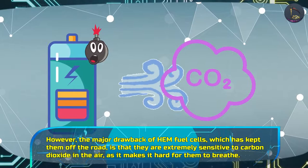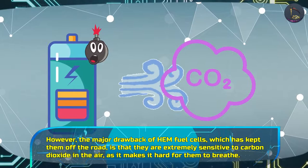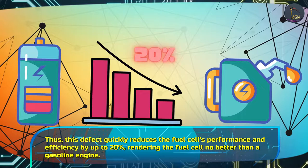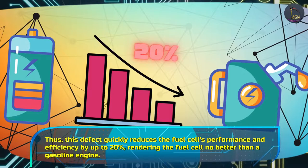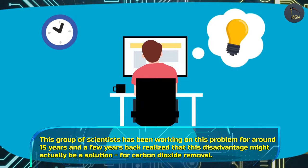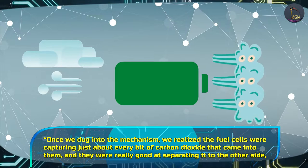However, the major drawback of HEM fuel cells — which has kept them off the road — is that they are extremely sensitive to carbon dioxide in the air, as it makes it hard for them to breathe. This defect quickly reduces the fuel cell's performance and efficiency by up to 20%, rendering the fuel cell no better than a gasoline engine. This group of scientists has been working on this problem for around 15 years and a few years back realized that this disadvantage might actually be a solution for carbon dioxide removal.